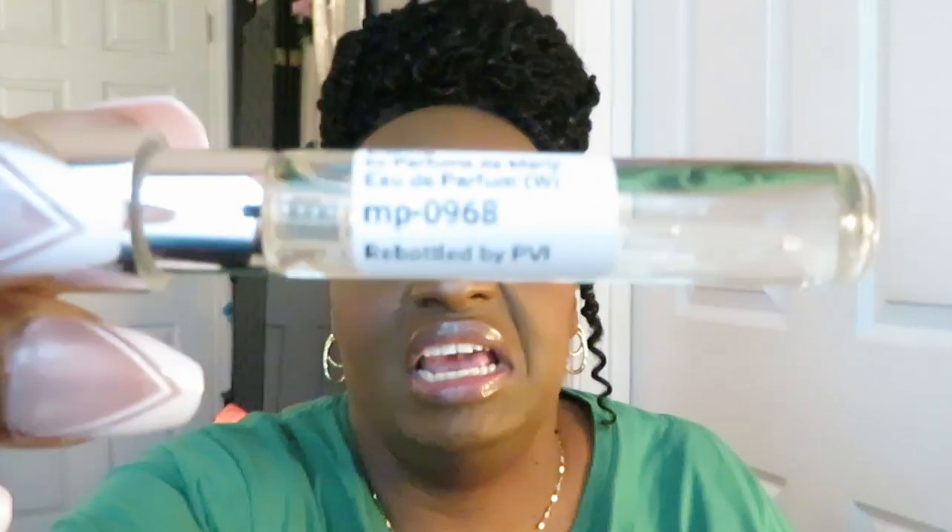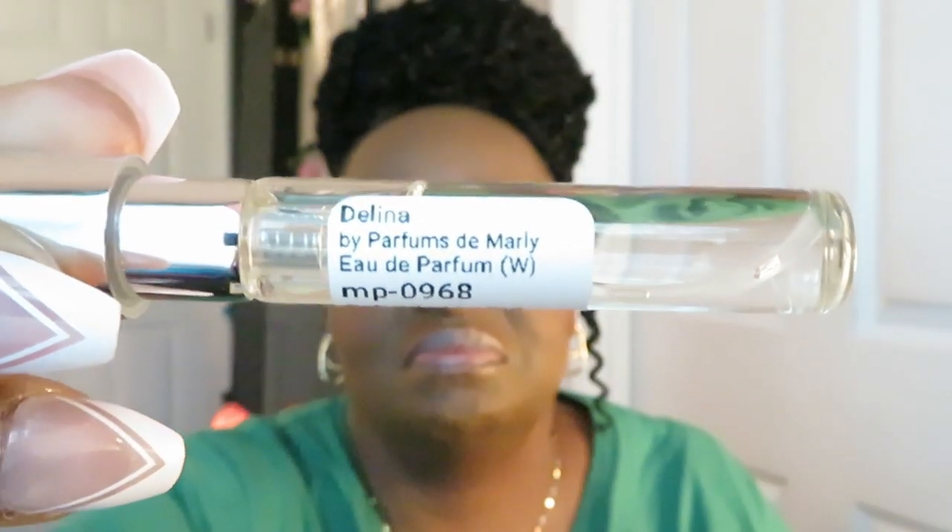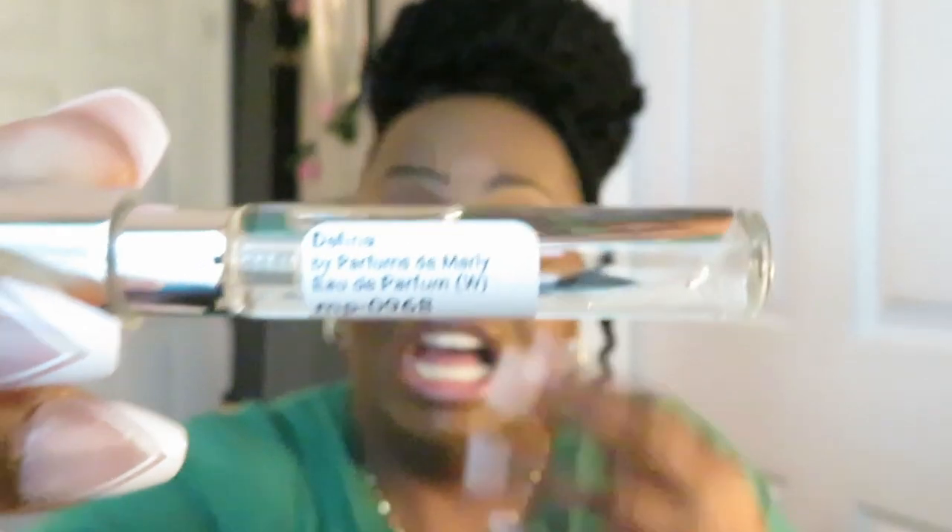Alright, so the Delina — yep, yep, that's exactly what it smells like. Mm-hmm, I've smelled this many times in the mall. Yep, Delina. Let's take it out so y'all can see the infamous Delina. Okay, filled up — all my stuff is filled to the top. Micro Perfumes — yep, smells just like it.